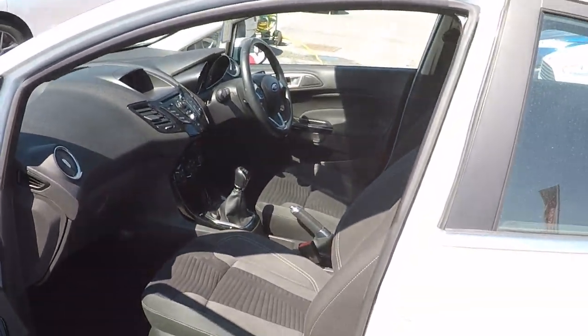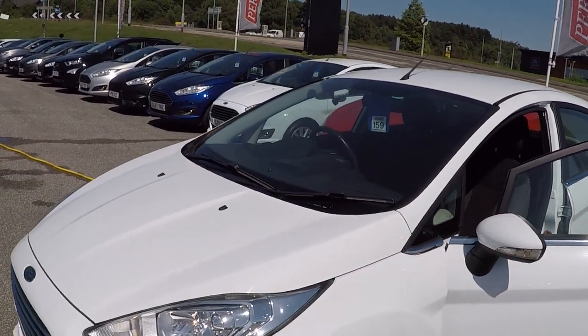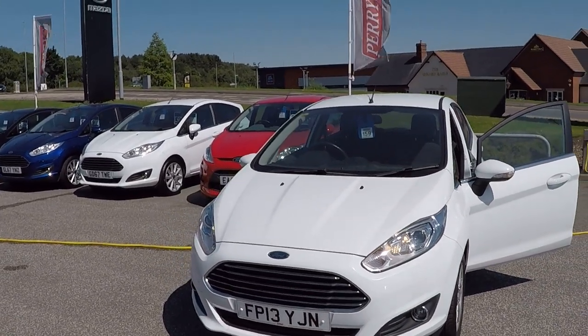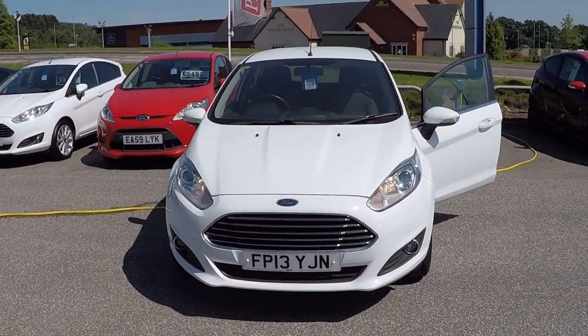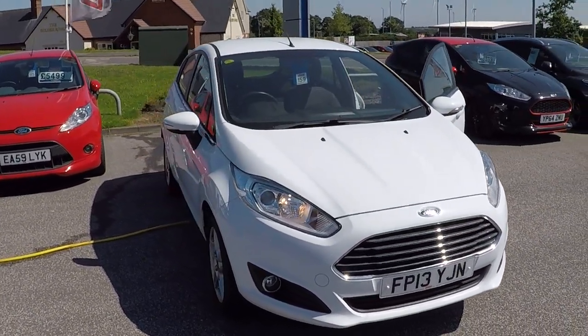Great price also, because we scrutinise the market on a daily basis to make sure this car is super competitive — and it is at a great price. Peace of mind too, knowing the car has been prepared by Ford-trained technicians. It's been serviced and is awaiting your arrival.